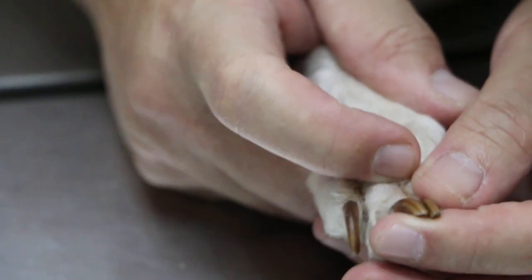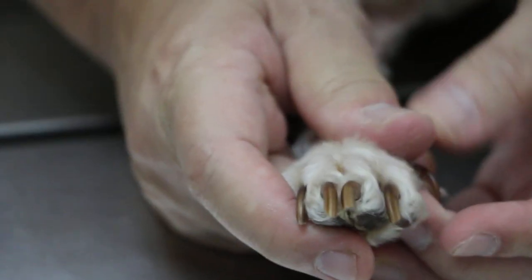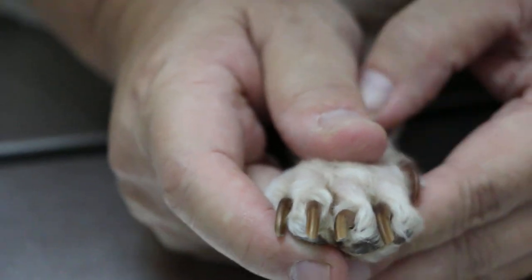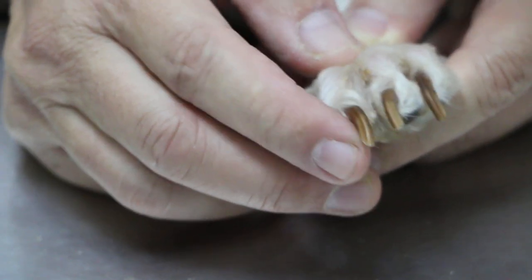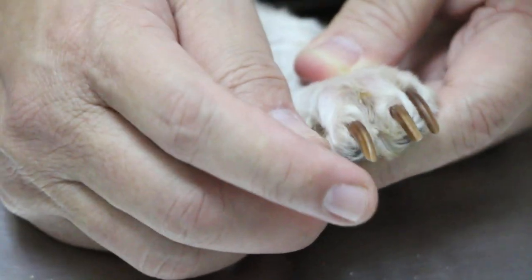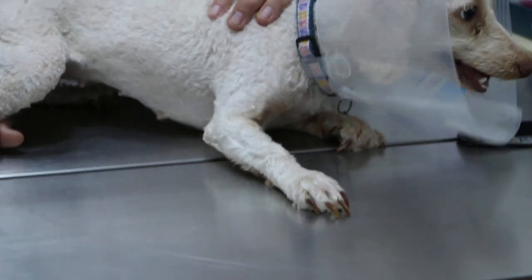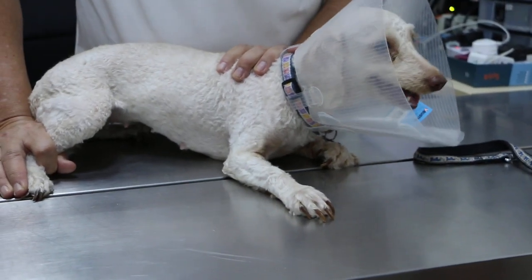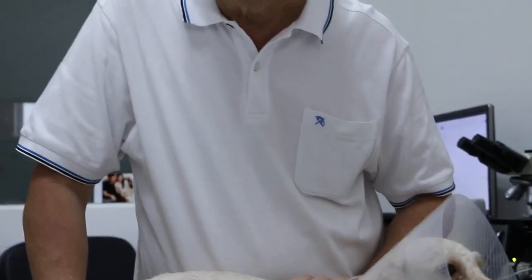From what I see, if the person is healthy and the immune system is good, then there should be no worries. Even with cats, there are cases where bacteria from scratches travel via nerves into the person's body — that's called cat scratch fever. Cat scratch fever is well documented in veterinary medicine, but dog scratch fever or infections are rather rare.